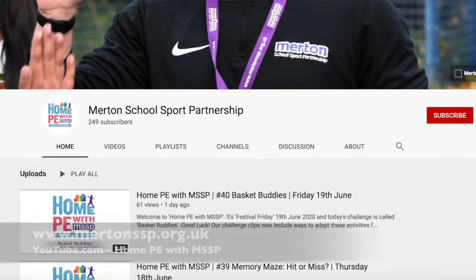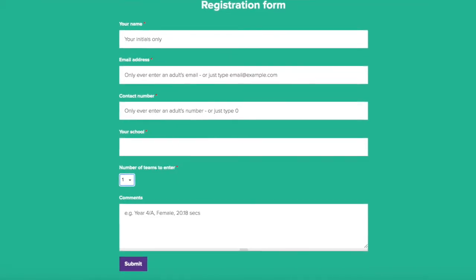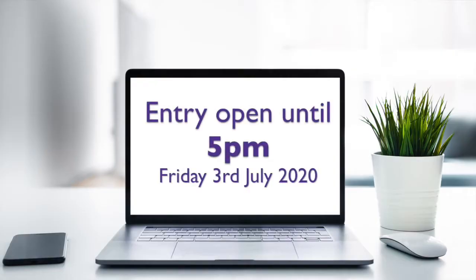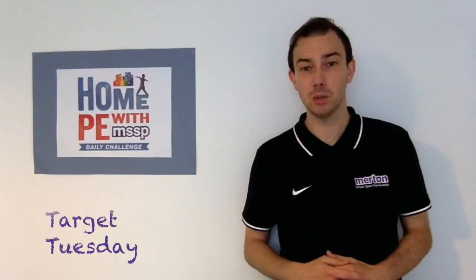Once you've completed a challenge, you can enter your scores via the online results entry form at the bottom of the webpage. Entry will be open until 5pm on Friday 3rd July 2020.